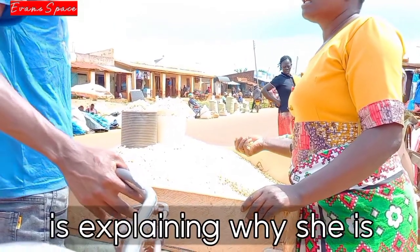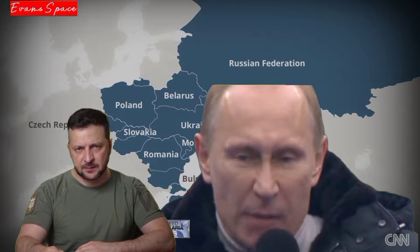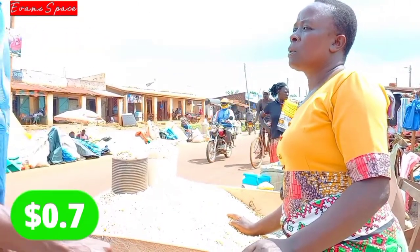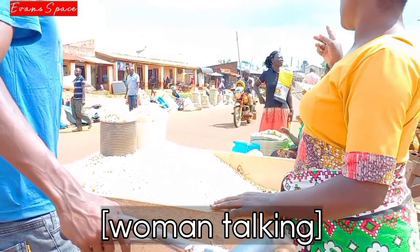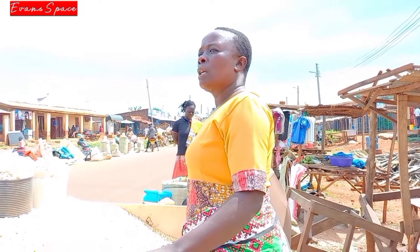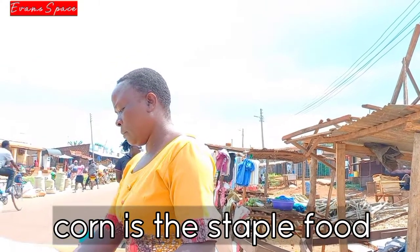This woman is explaining why she's selling maize so expensively. The Kenyan economy has been badly affected — everything has tripled in price. For instance, the standard price of 2kg of maize has always been 70 shillings, but now it's 200 shillings. Based on research data from world organizations such as the UN and USAID, maize is the staple food here in Kenya.